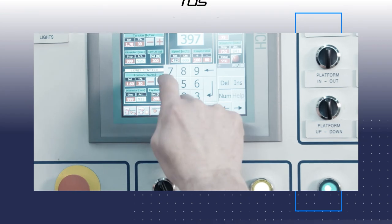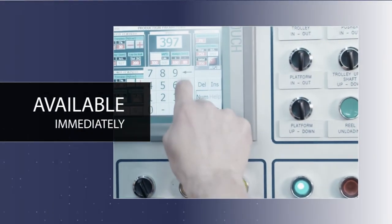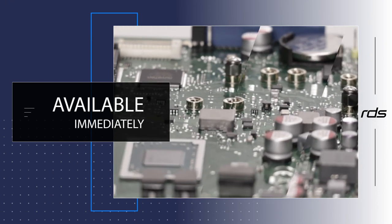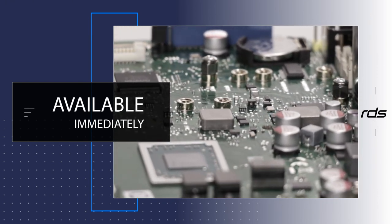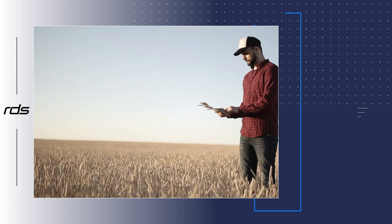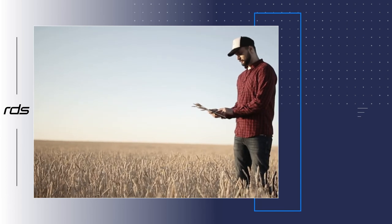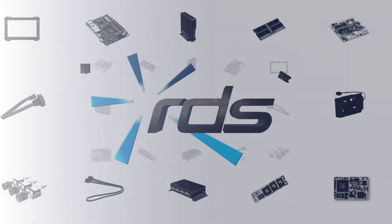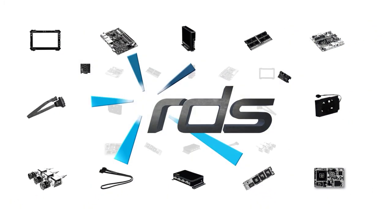The Contron Mini ITX motherboard series is available immediately from Review Display Systems. If Mini ITX is too large for a specific project, we have a new option using the same silicon family in the Mini STX form factor, the D3714-V-R. For further information, please contact Review Display Systems.